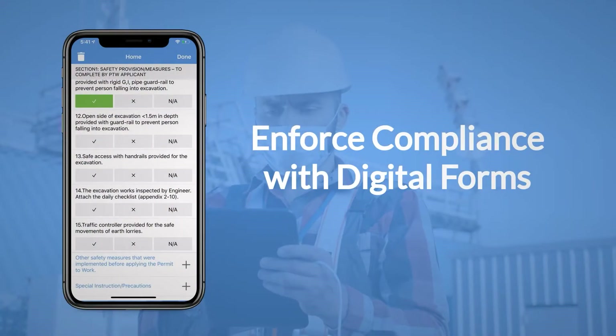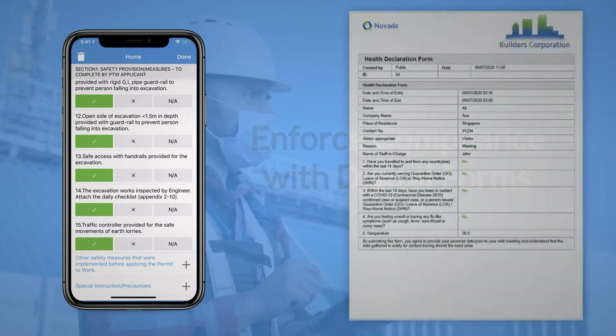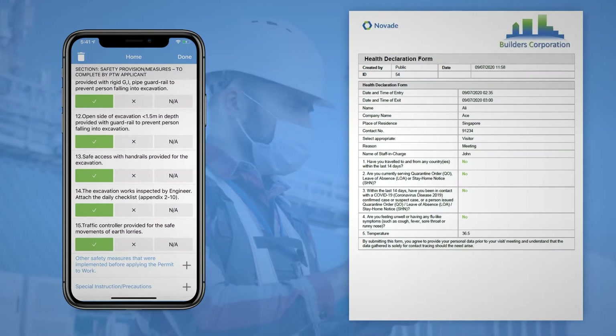Once on site, enforce compliance effectively with digital forms. You can, for instance, manage health declarations with contactless approval processes.